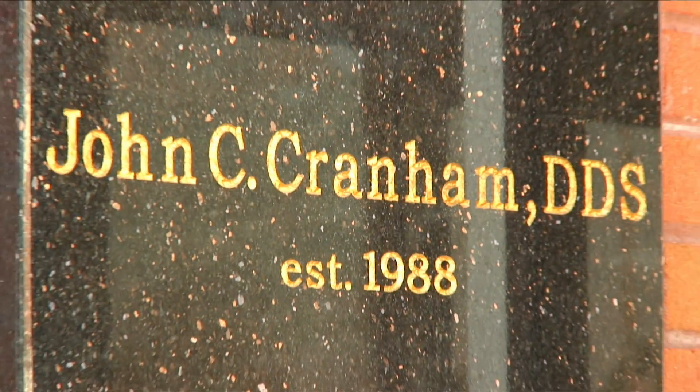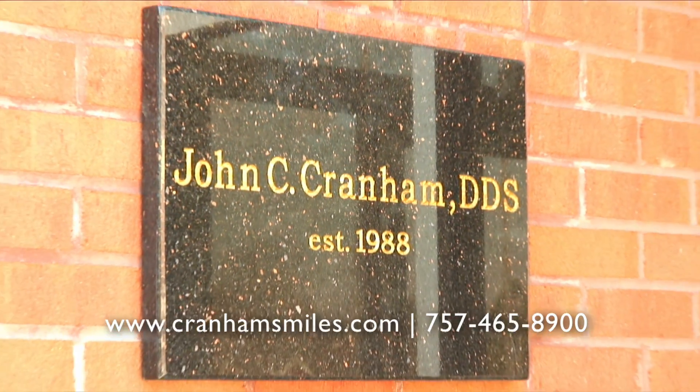Your smile says a lot about who you are. It should be bright, clean, and beautiful. Smile Design by Dr. John Cranham is the way to get the smile you've always wanted.